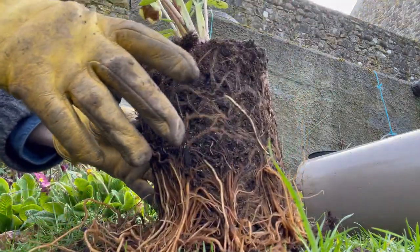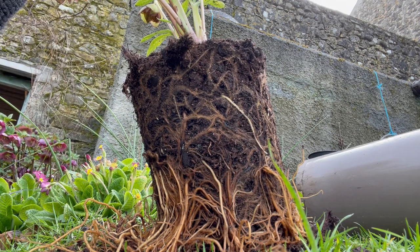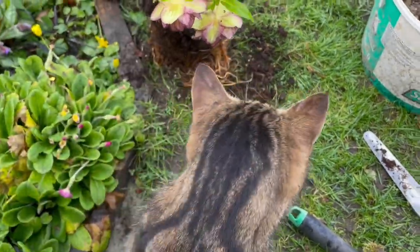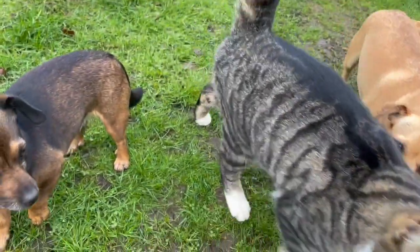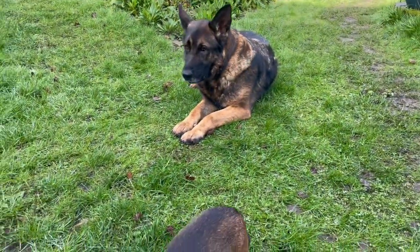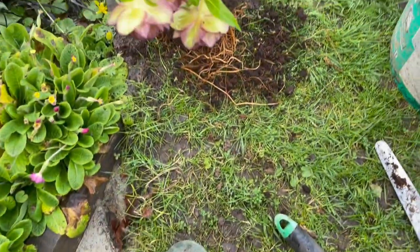I have to change the video camera direction because we're on selfie mode at the moment — not much good for the next stage. And look at who's arrived back just in time for the planting. Everybody's here! Can you move? I want to plant my hellebore.